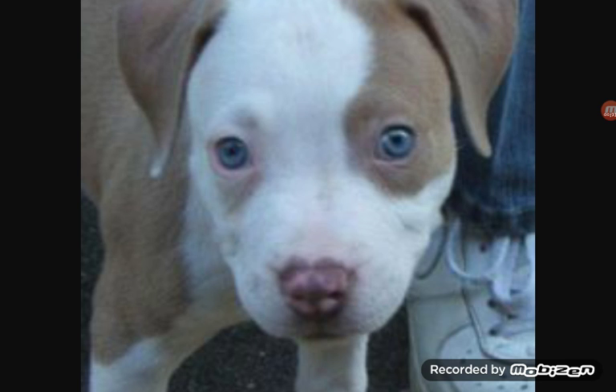She doesn't look exactly like this, but this is what her color kind of looks like. She's mostly white — the brown on her side is all white — and she only has brown under her ears and on one side of her eye, like that patch of brown. She has two blue eyes and she's really cute.